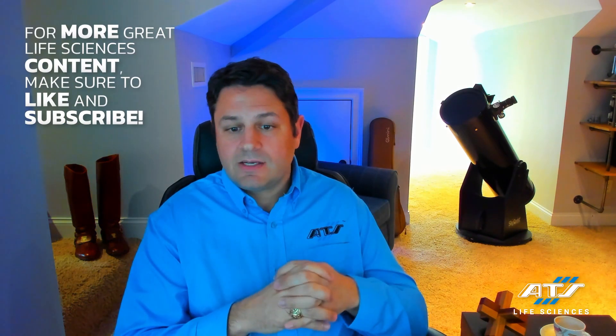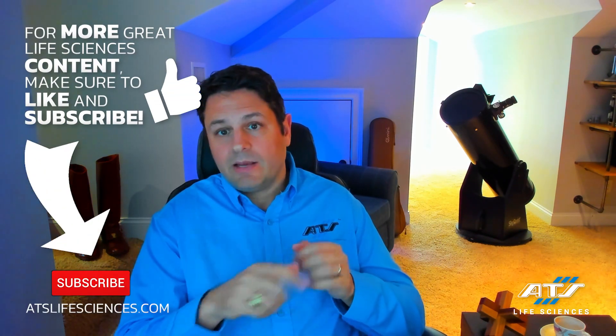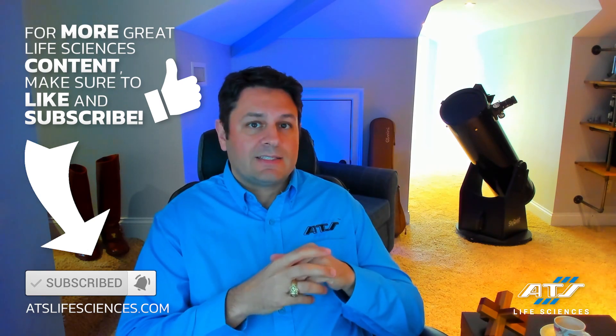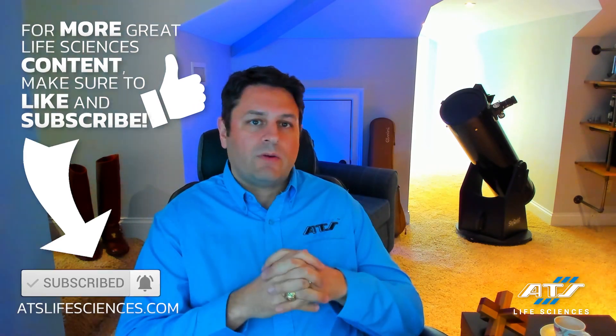If you like this content, I encourage you to click that like button and subscribe to this channel. Check out our website at atslifesciences.com — there's a great wealth of information there. Talk to us if you need help building your own solution. We'd love to talk to you. Thank you.